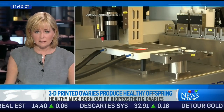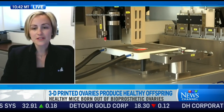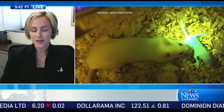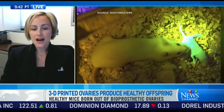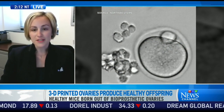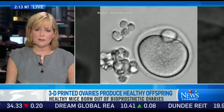How healthy were these pups? These pups were healthy enough to be nurtured by this mom. She was able to produce milk, which is another hormone. This process also requires hormones from the ovarian tissue, so from our bioprosthetic ovary. These pups grew to be able to either sire or become pregnant from other mice, so they were able to produce multiple generations.